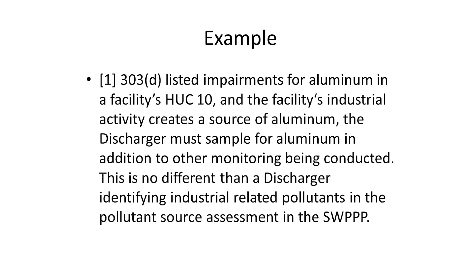Here's an example. If you're in a 303(d)-listed impaired watershed and one of the pollutants in that HUC-10 is aluminum, and your facility actually creates aluminum in your industrial process, the discharger must sample for aluminum in addition to your other monitoring. This isn't much different than just doing a pollutant source assessment at your site — we really just want to make sure you're looking at these impaired pollutants for that watershed. If you had aluminum without any of these impaired water body requirements, you should also be sampling for it based on the requirements in the industrial permit.